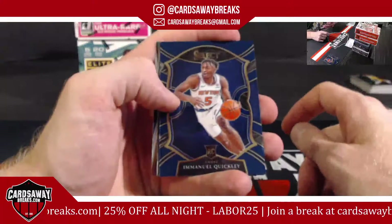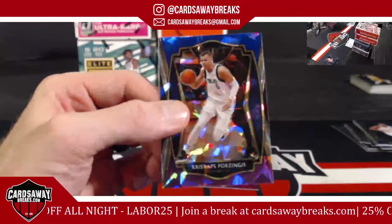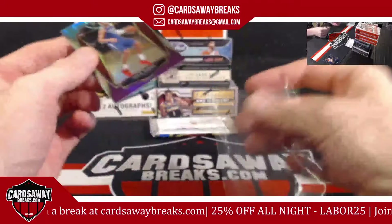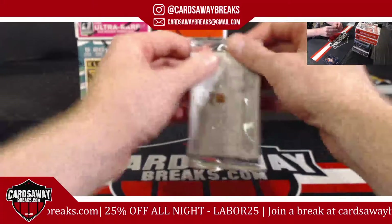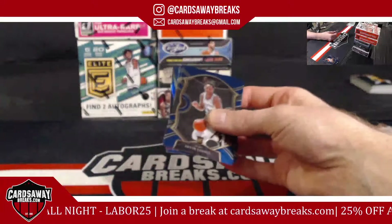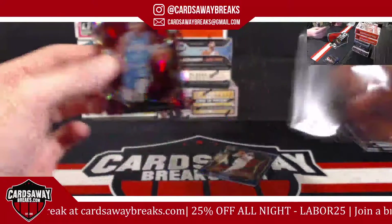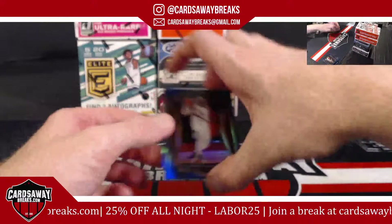Quickly for the New York Knicks. Porzingis cracked ice. Zubac for the Clippers. Vassell, Bass. Canyon Martin Jr. for the Rockets. And a Melo for the Blazers.